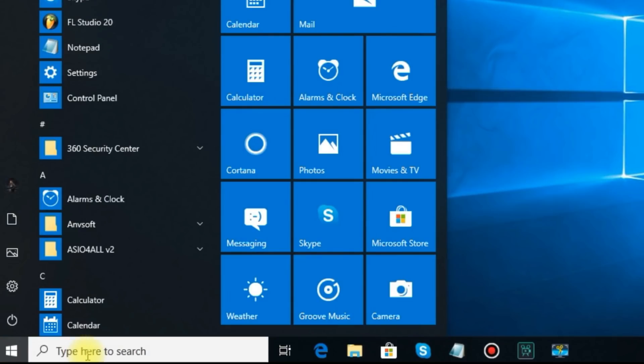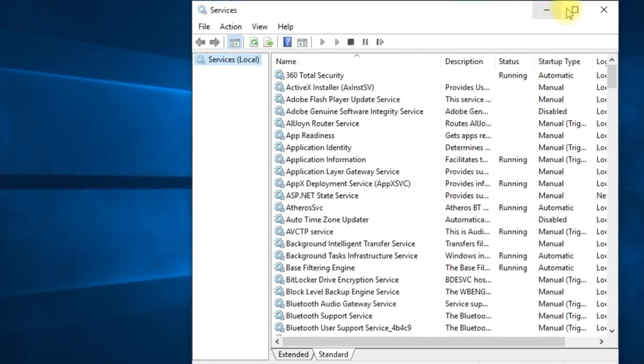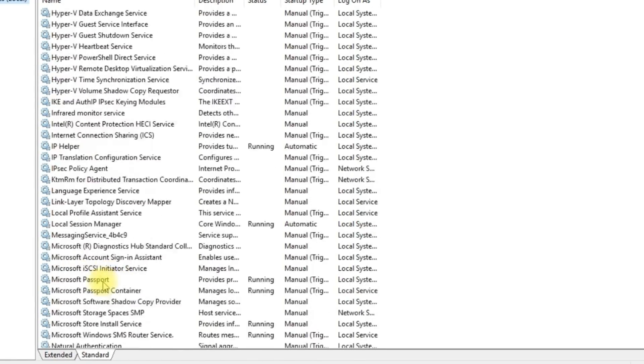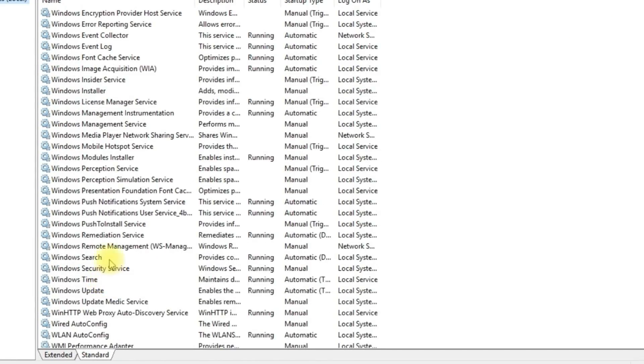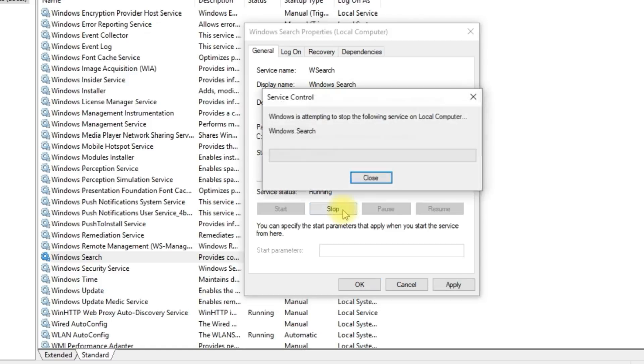To disable Indexing, search Services in the search bar. Now double-click on Windows Search. Click here and select Disable, then click Stop and then OK.